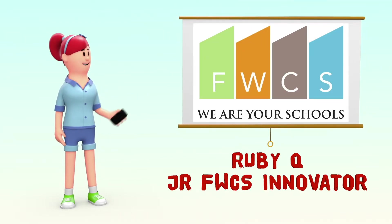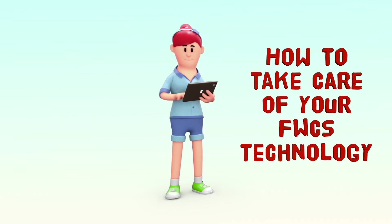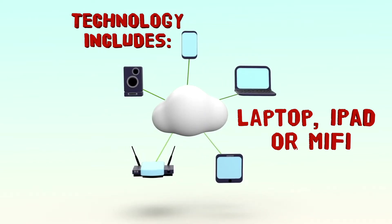Hi, I'm Ruby with Fort Wayne Community Schools. We are excited to provide our students with a one-to-one device program. In this video, we're going to talk about caring for your technology. Whether you have a laptop, iPad, or MiFi, following these simple steps will help ensure it's ready whenever you need it.